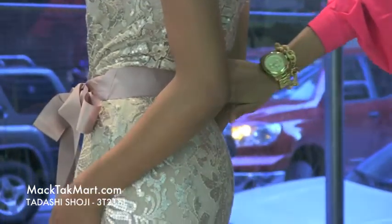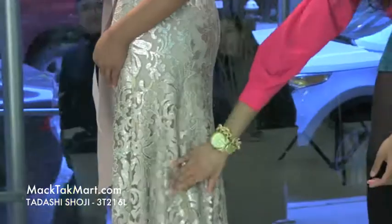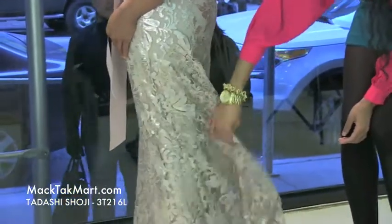The belt is going to take you in and it's going to flare out at the bottom, leaving a very nice flowing movement in the back.